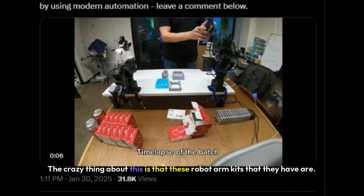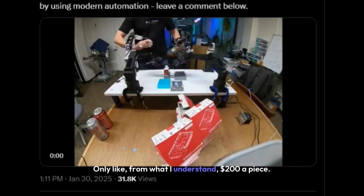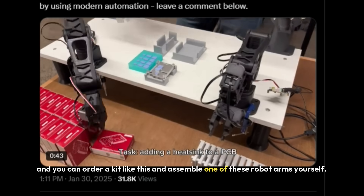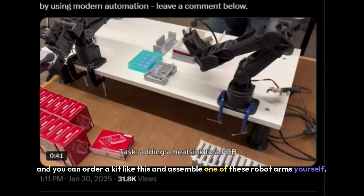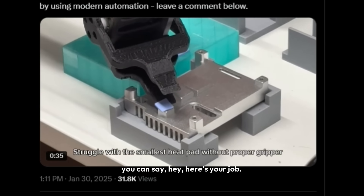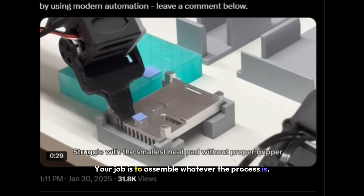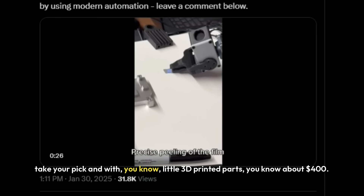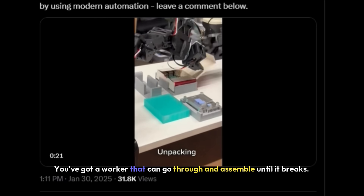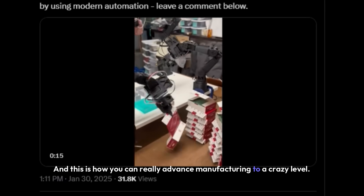The crazy thing is these robot arm kits are only about $200 a piece — I saw one priced out with all the parts. You can order a kit and assemble one of these robot arms yourself. Hook it up to a computer with code running, tell it here's your job, your job is to assemble whatever the process is. With little 3D-printed parts, for about $400 total, you've got a worker that can go through and assemble until it breaks. This is how you can really advance manufacturing to a crazy level.